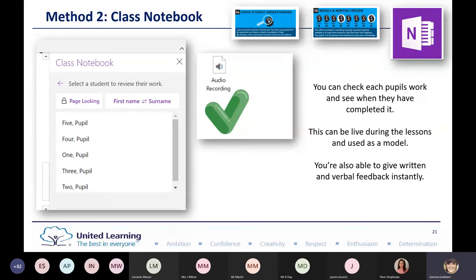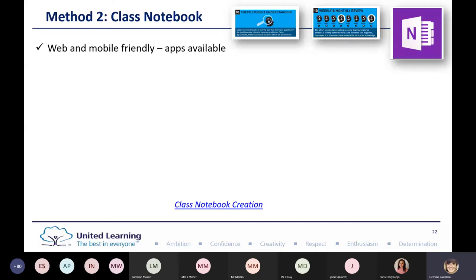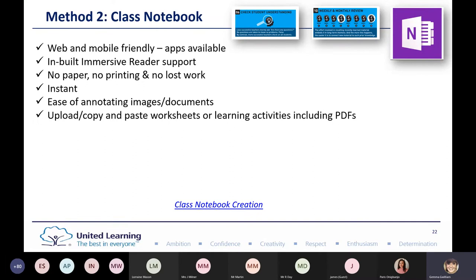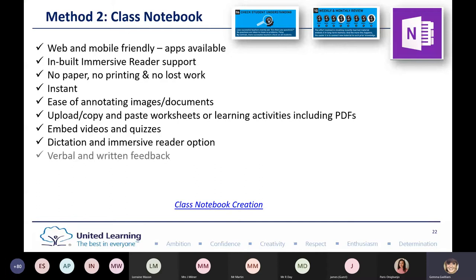With Class Notebook, it's web and mobile friendly with apps available and a built-in Immersive Reader — no paper, no printing, no lost work. What I particularly prefer about Class Notebook is the ease of annotating images and documents. You can upload, copy and paste worksheets or PDFs, and embed videos and quizzes. Dictation and Immersive Reader make it accessible to all children. You can also use the collaboration feature for in-class hinge point moments — share the Class Notebook so everyone can take part and you can see whether the class is ready to move on.